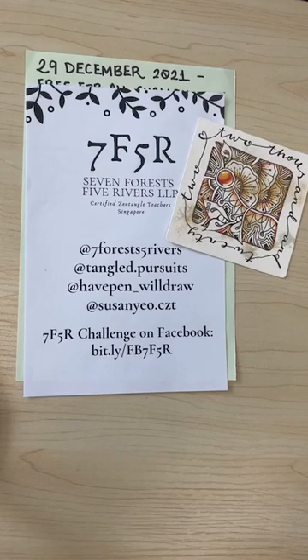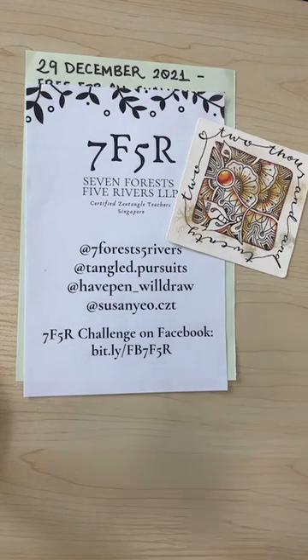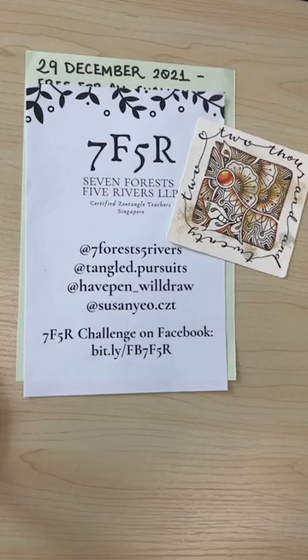Hello and welcome to 7F5R's weekly Instagram live where I, Stephanie Jennifer, am joined by Debbie Mew and Susan Mew. Together the three of us hang out for about an hour, an hour and a half. You're welcome to join us with some paper and a pen.